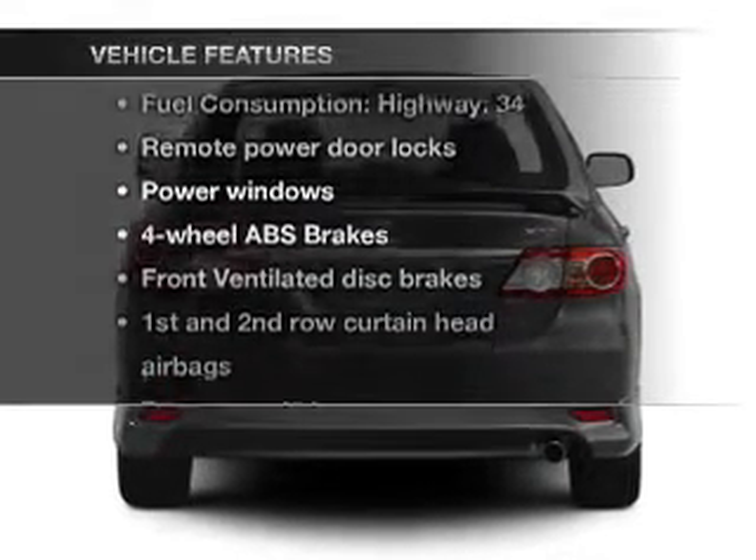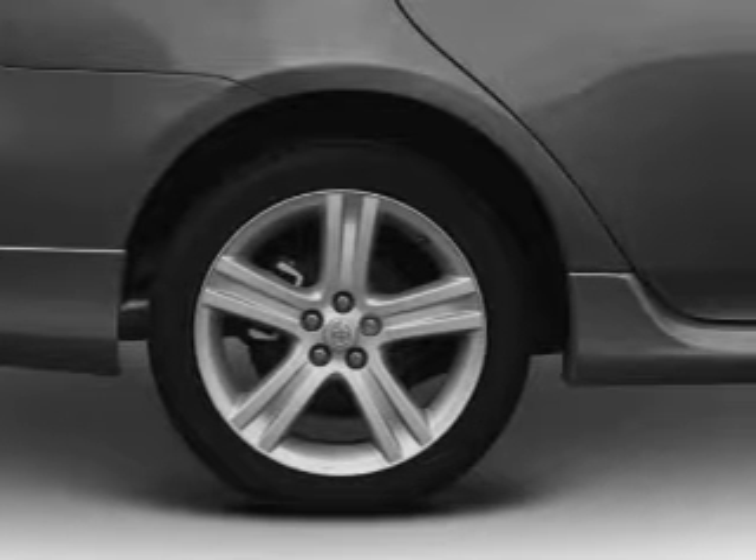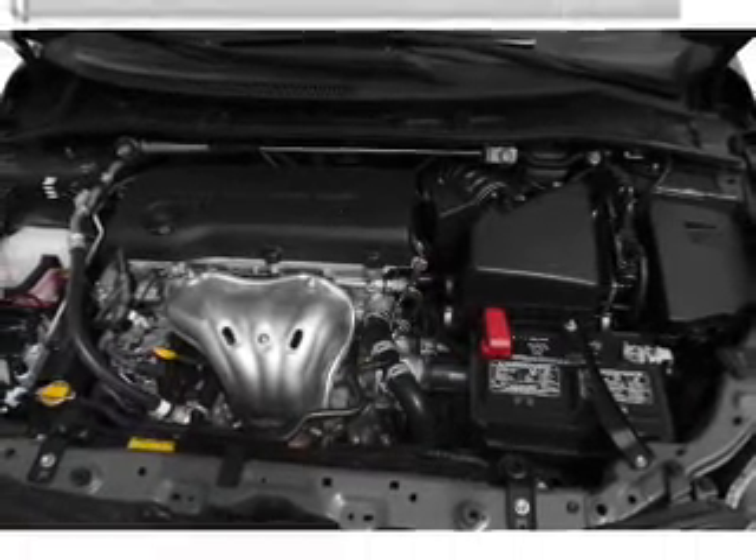Plus, enjoy these notable features that are included in this vehicle: power door locks, power windows, Bluetooth wireless, an AM/FM stereo with a CD player, satellite radio, power mirrors, and power steering.